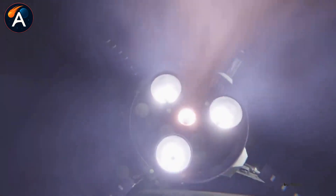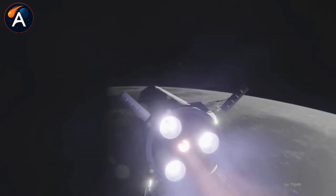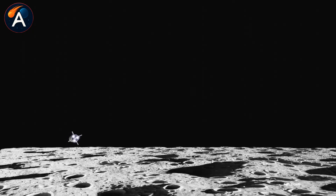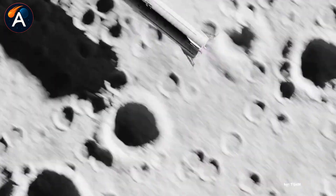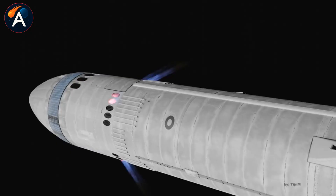A blemish in the thermal barrier around the crew hatch prevented proper sealing. The repair took one day, but it delayed a critical countdown demonstration from November 19th to December. NASA insists Artemis 2 remains on schedule for April 2026, possibly even February, but these repeated issues reveal something deeper than normal development challenges.